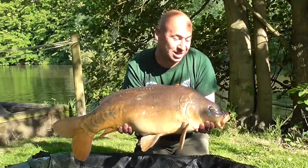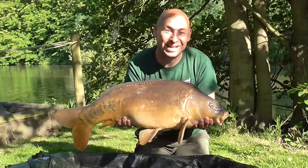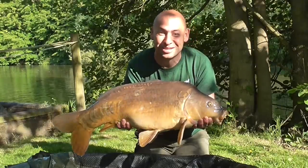Lovely place, lovely weather, lovely carp. Back of the landing net — let's get him back.